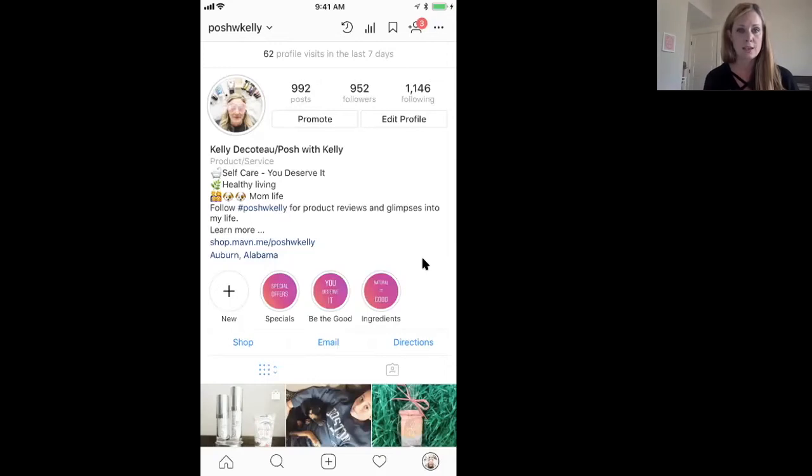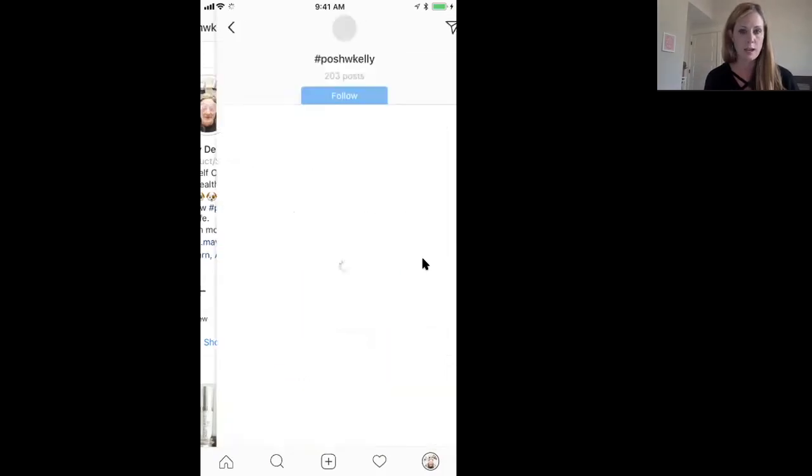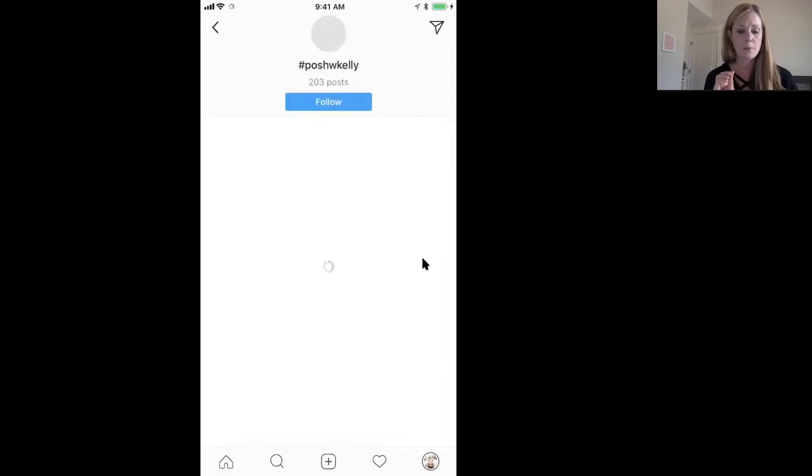When you click the hashtag Posh with Kelly, every post I make is tagged Posh with Kelly — that's my brand tag and my handle all over social media. People can click there and hit the follow button to see my posts in their feed.